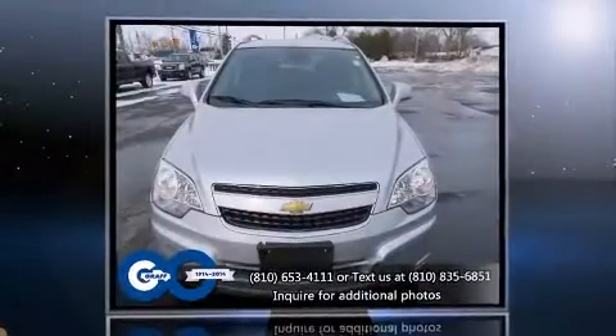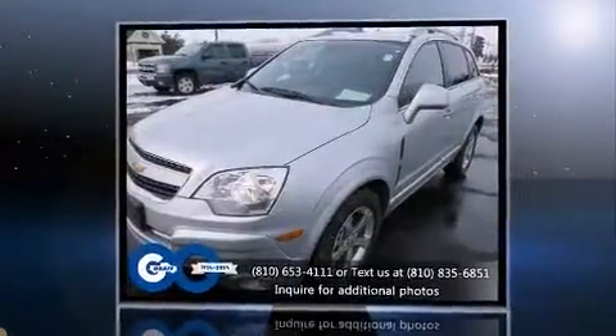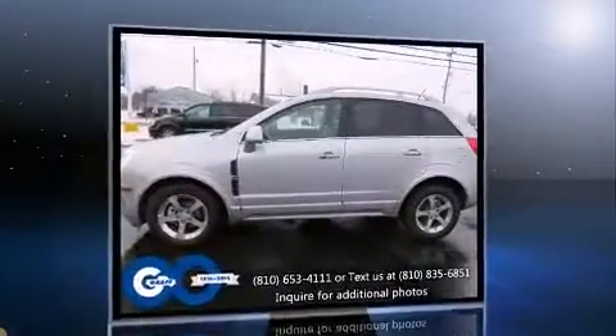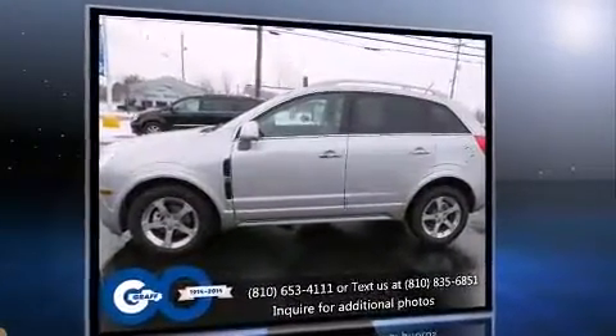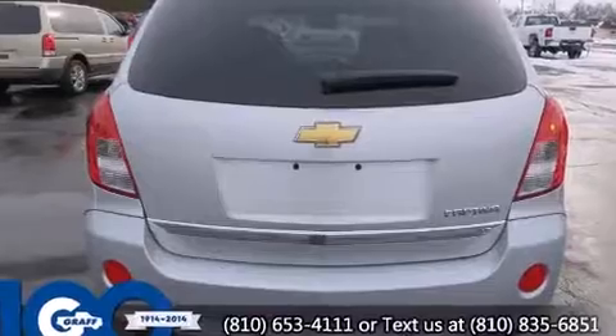Discerning drivers will appreciate the 2013 Chevrolet Captiva Sport. With just over 10,000 miles on the odometer, this four-door sport utility vehicle prioritizes comfort, safety, and convenience. It features a front-wheel drive platform, an automatic transmission, and a 2.4-liter four-cylinder engine.